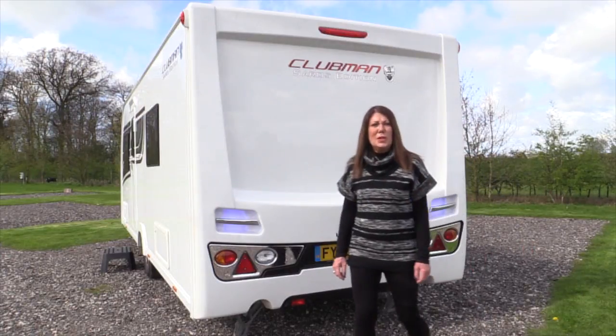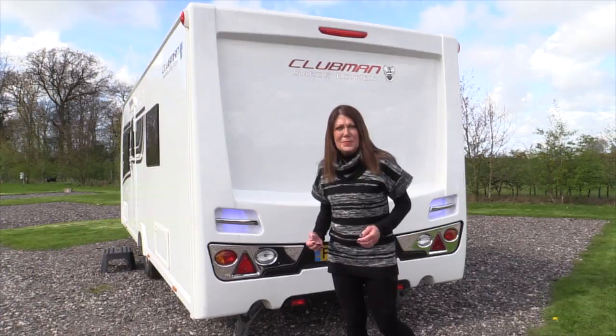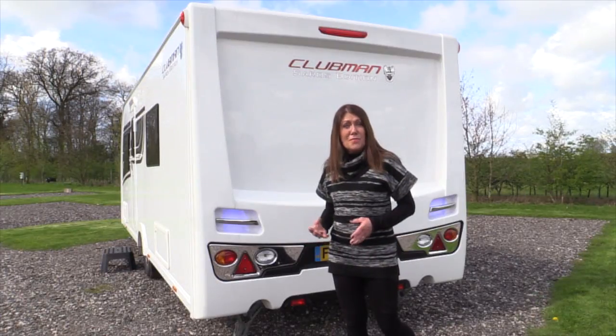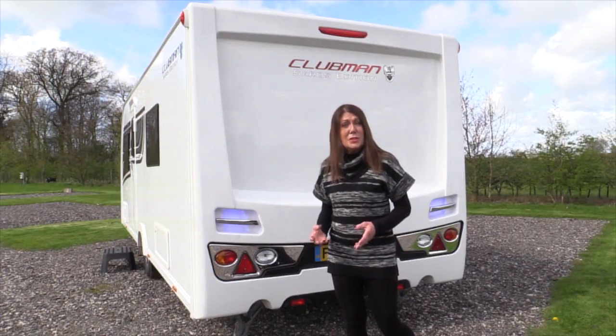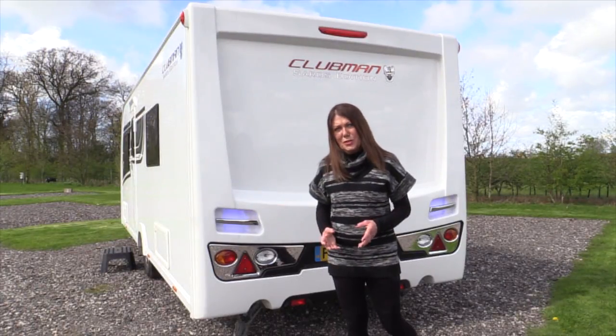Forty years ago, Luna launched the Clubman range, which quickly became an iconic brand. And now, Luna has launched a very special edition of Clubman to celebrate the 40th anniversary. Called Saros, it has some amazing decor features.